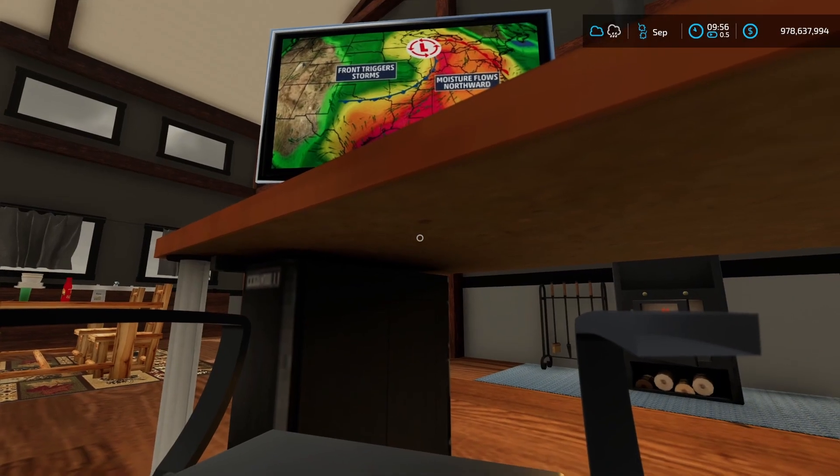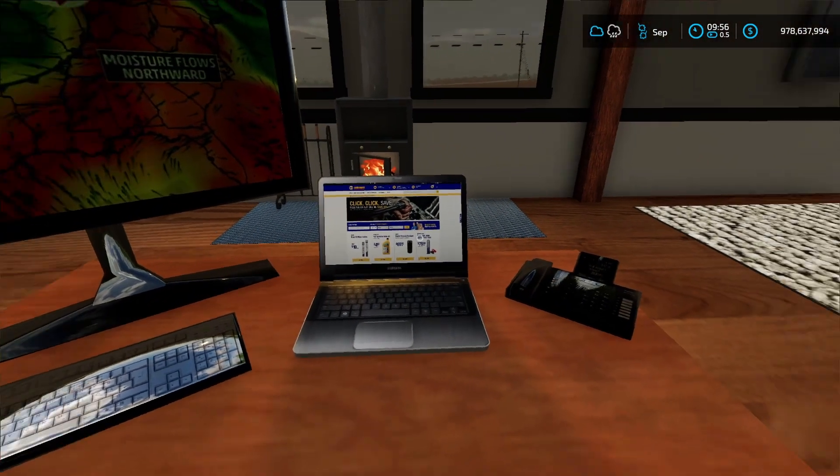Let's check the weather. Looks like we might have some storms today, but that's alright.